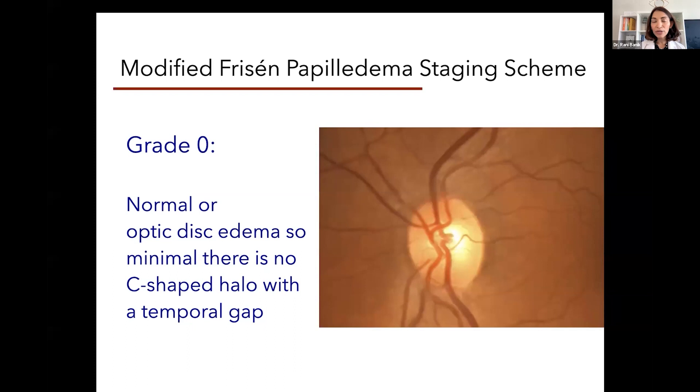We use a machine called an OCT — optical coherence tomography. I'm not going to get into the technical details, but basically it's a non-invasive scan of the optic nerve head. It provides us with a color-coded report of whether the nerve is normal, whether it's been damaged or thinned, or whether it's swollen. We can actually measure the amount of papilledema and someone's response to treatment.